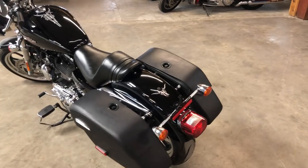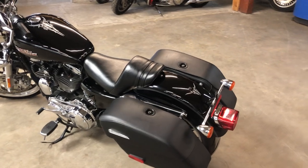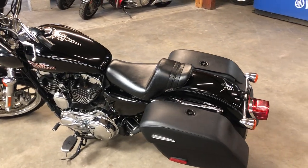$5,999, only 523 miles. Give us a call — 810-648-9500.